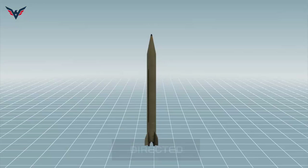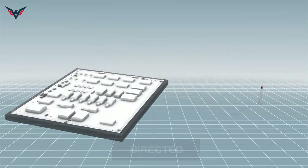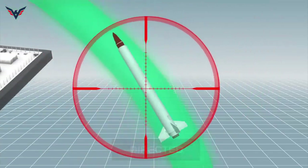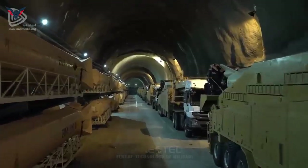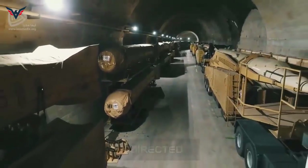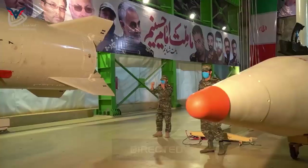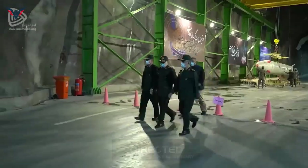One of the essential capabilities of the Emad ballistic missile is the ability to pass through the anti-missile systems of the Zionist regime. These systems are designed to destroy ballistic missiles before they hit the target; however, according to tests performed, the Emad missile can pass through them. The second feature is a maneuverable warhead that can guide itself until it hits and destroys targets, bringing the error coefficient to below 10 meters.